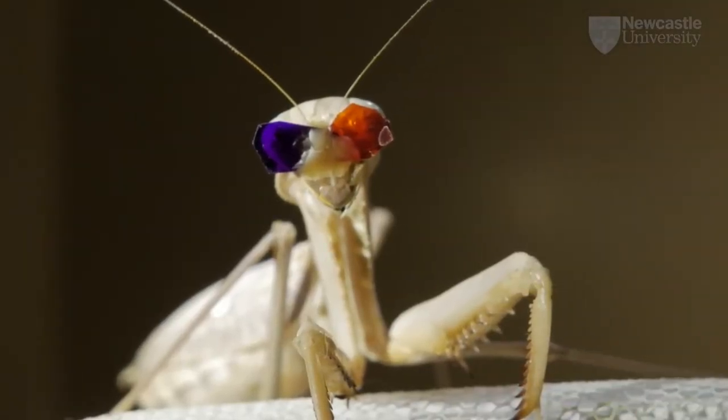We found mantises don't bother about the details of the picture, but just look for places where the picture is changing. This makes their 3D vision very robust.